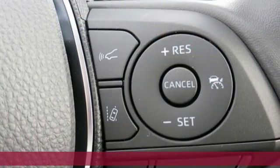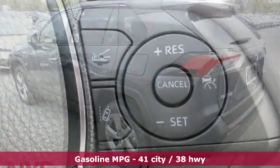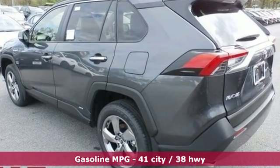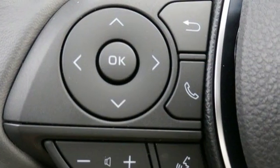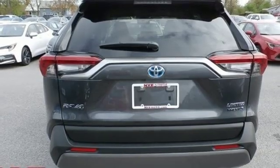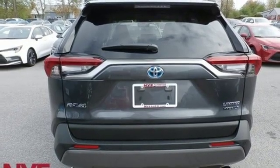It comes with the features you need, including streaming audio, power heated mirrors, dual zone climate control, streaming video feed rear view mirror, doors and push button start proximity key, and front heated bucket seats.